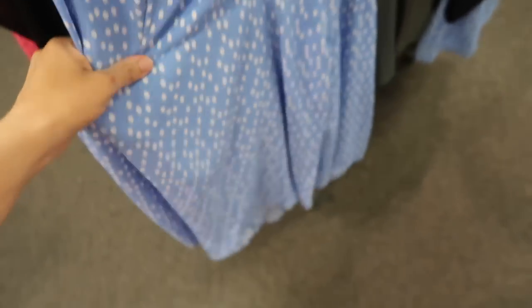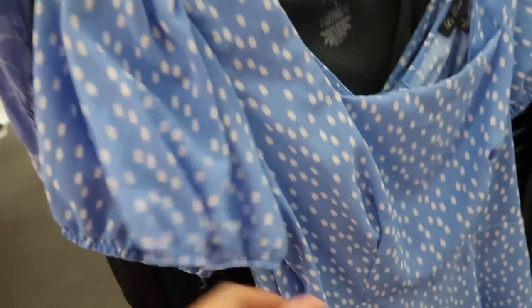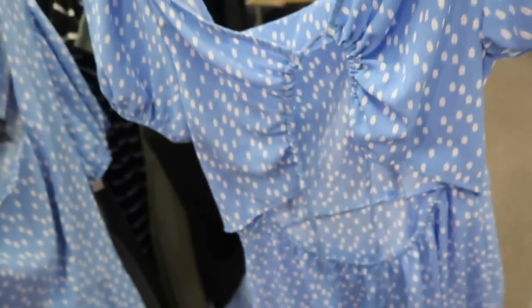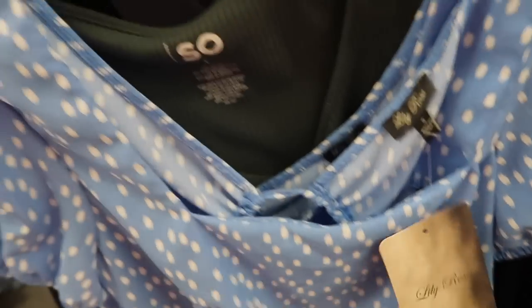There's a new chiffon dress from Lily Rose. It's really nice and lightweight with a square neckline, balloon style sleeve, seam detailing at the waist, and then a flowy skirt. The back does have that little cut out with the tie. This one is regularly $40.